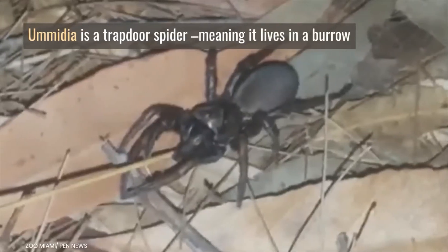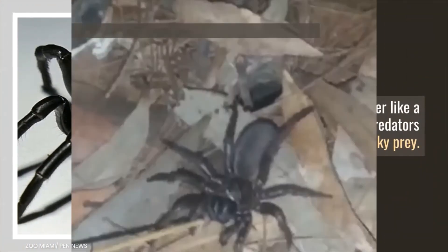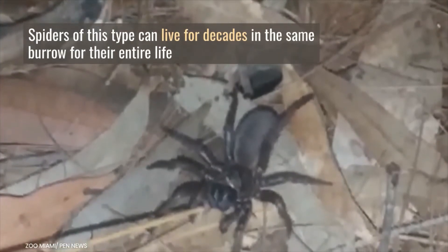This spider is a trapdoor spider, meaning it lives in a burrow with a hinged cover like a trapdoor to hide from predators and snatch unlucky prey. Spiders of this type can live for decades in the same burrow for their entire life.